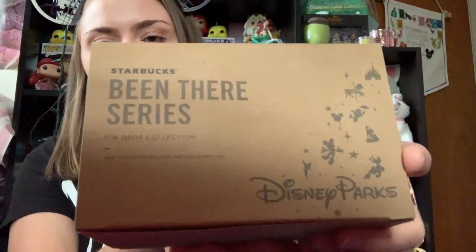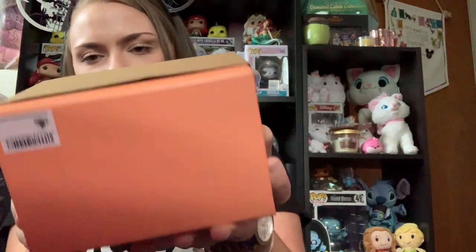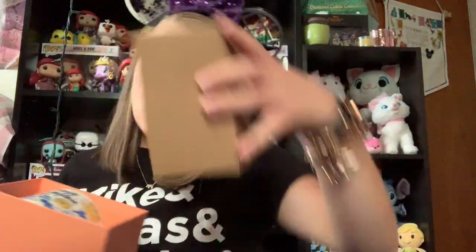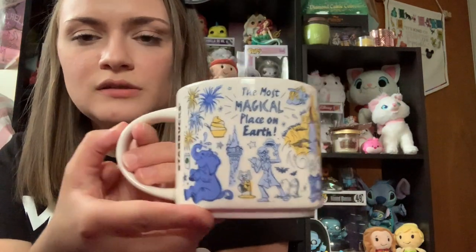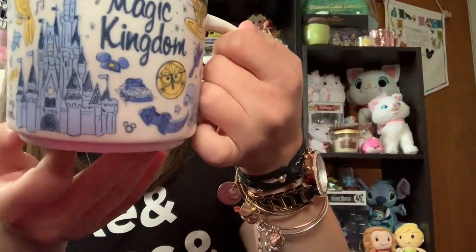So it just says Starbucks Been There series, Disney Parks down in the corner. And the Magic Kingdom one has this really pretty coral-y orange color in the box. And here is the mug — it says Magic Kingdom, and then it has all of the different park icons. It says The Most Magical Place on Earth on the other side. So we've got a Dole Whip, we've got the Hatbox Ghost, Pirates of the Caribbean, the Castle, Tiki Birds, Tinkerbell, It's a Small World.